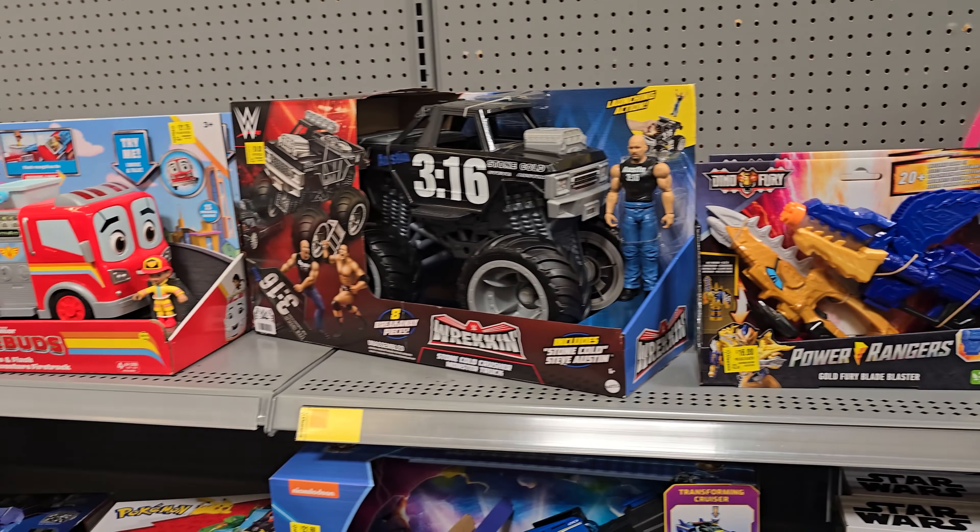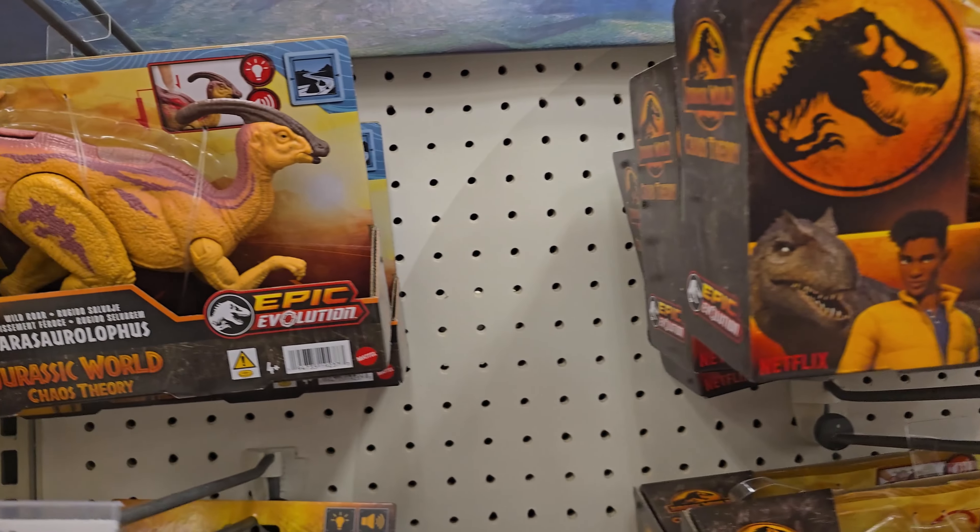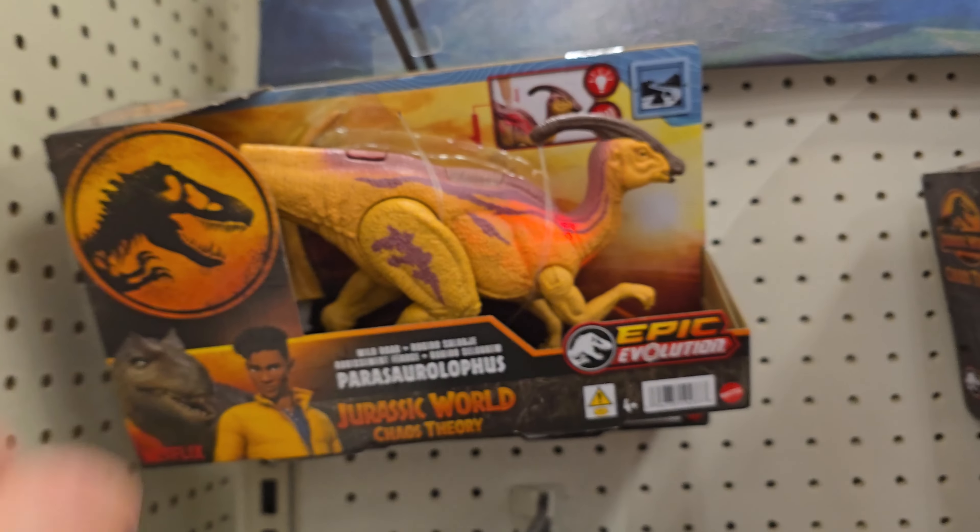Alright, that seems to be it for the clearance aisle. Last up on the tour we got Target here in Norwalk. This is a fun one — kind of like the one in Southgate, they have quite a bit of stock. Let's head inside and check it out. In the Jurassic World section they've got quite a bit of selection, so let's go through these one by one.